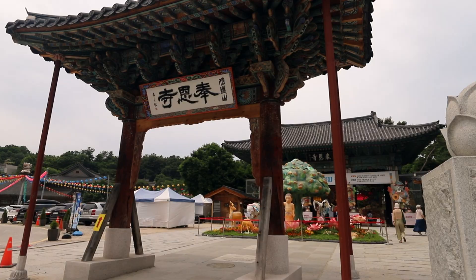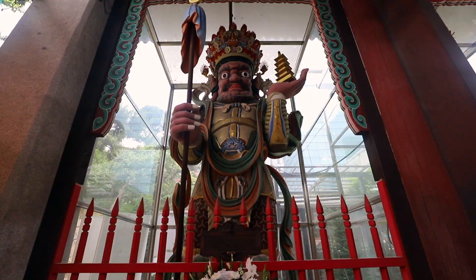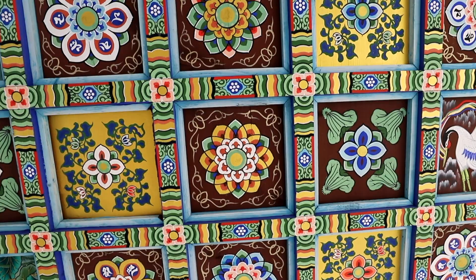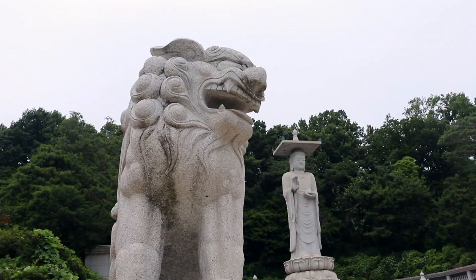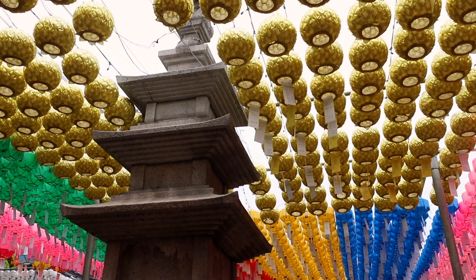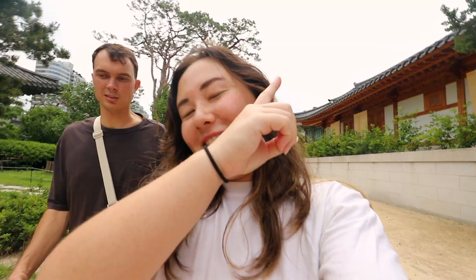Our first stop as we explore Gangnam is the Coex Mall area, and right across from it is the Bongunsa Temple. It's free to enter, and there's no need to cover up — you can wear whatever you're comfortable with. There's also a giant Buddha statue up top, so make sure to go up the stairs. Right now it's decorated with a bunch of lanterns because Buddha's birthday was a few weeks ago. We actually went to the Lotus Lantern Festival Parade, so you can check that out up here.